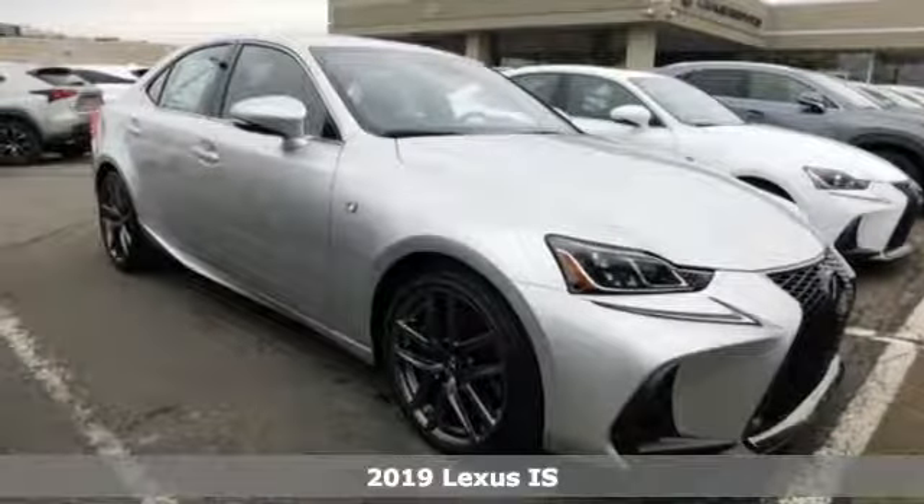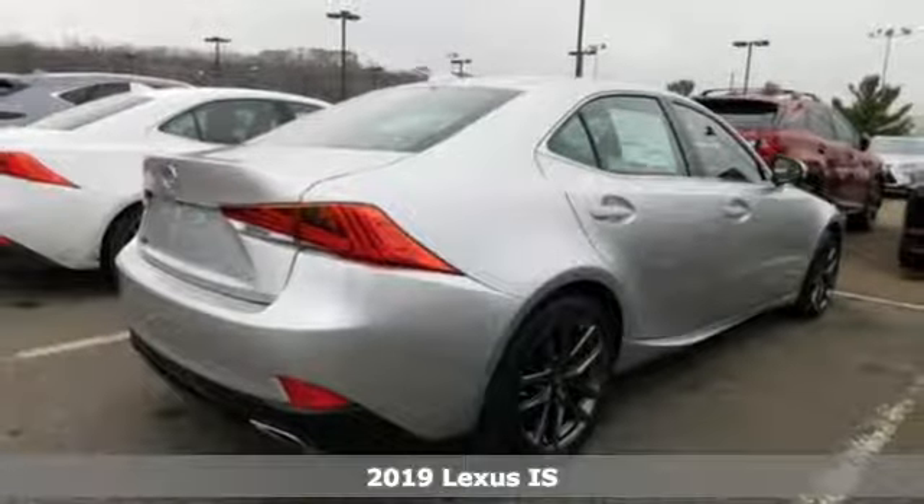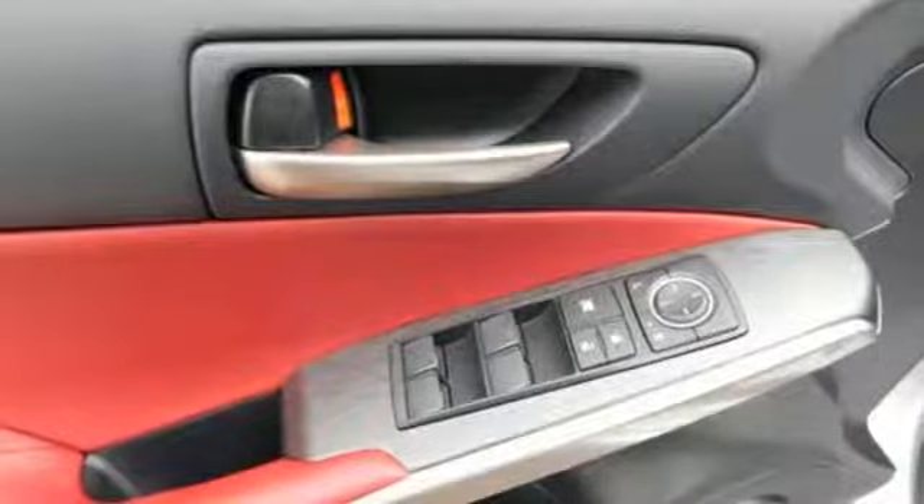Here's a new 2019 Lexus IS. Master the road in a precision built and honed thrill ride. It comes with the features you need, and better yet,